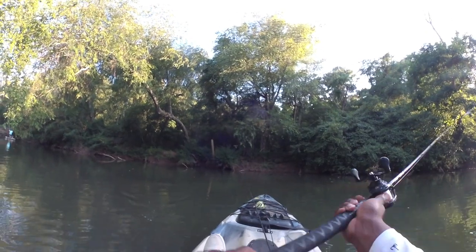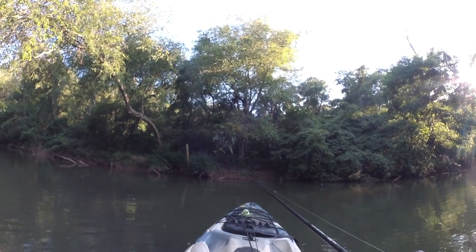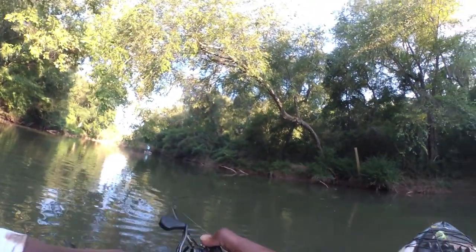This bait has a humongous lip up front. I have thrown this bait in some nasty stuff. You throw it in there and you can hit off a stump and go sideways and come straight through it. Or sometimes this big lip will just deflect the bait up and it comes through. I've actually had fish hit it directly after I deflected off a laydown. Super cool bait — you can throw it in most places that swim baits can't go, just because that big lip protects the bait. It is a great bait for the river. Highly recommend it.